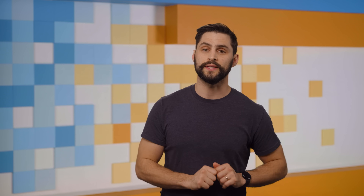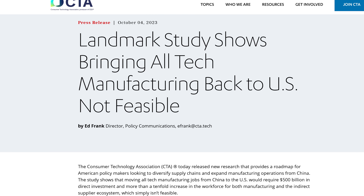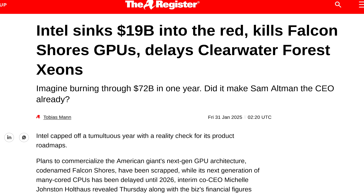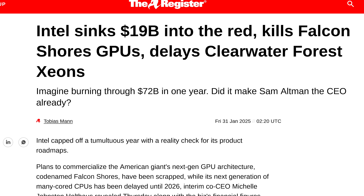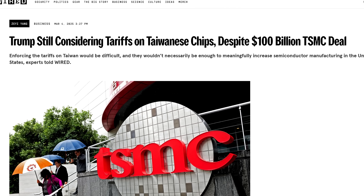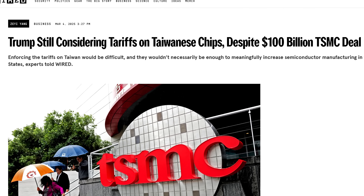However, TSMC still says they won't make their most advanced chips in the US. Research by the Consumer Technology Association concluded that bringing all tech manufacturing back to the US is not feasible. Cutting CHIPS Act subsidies also wouldn't help American chip maker Intel, who's not exactly swimming in profits right now. Trump also said he could still levy tariffs on Taiwan, which would make chips more expensive for US consumers, on top of the now 20% tariff on Chinese goods.